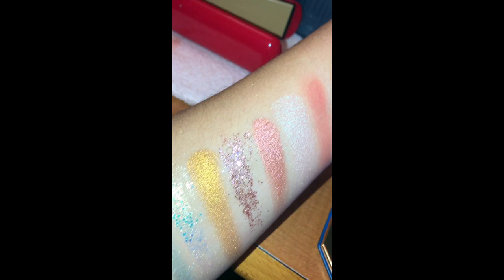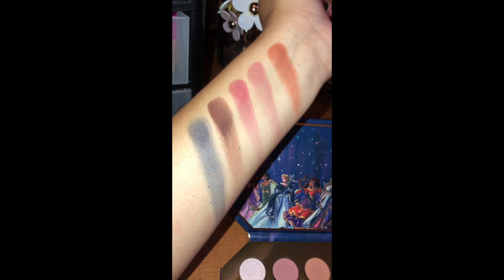The last row of mattes on the bottom does look a little patchy here, but we all know that mattes swatch differently on the skin with a finger than on the eye with a brush — and you'll see that in my upcoming review. We can also play with some of the makeup and do my makeup with it to see how I like it.